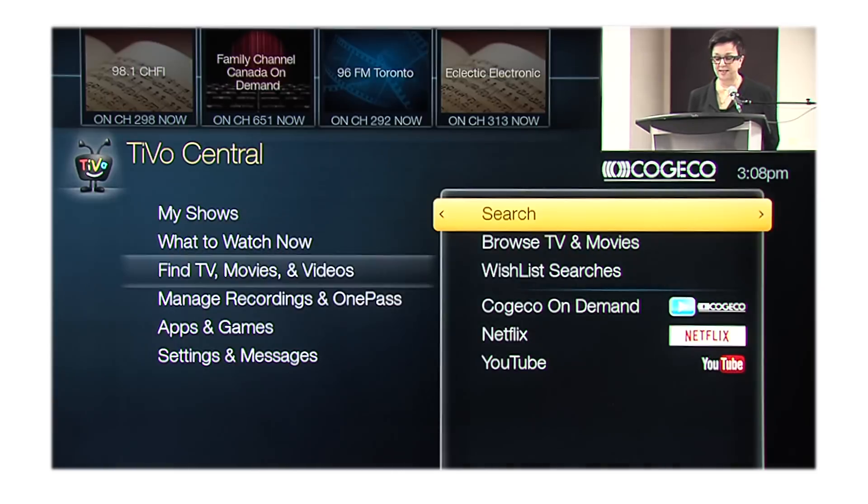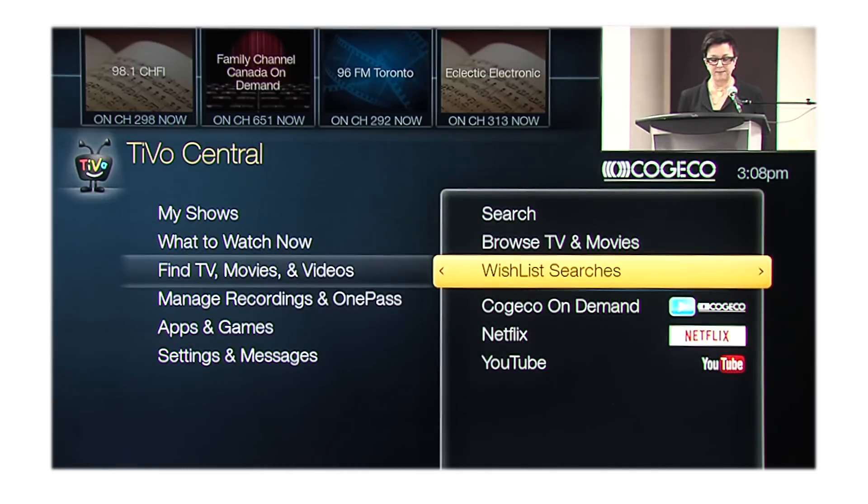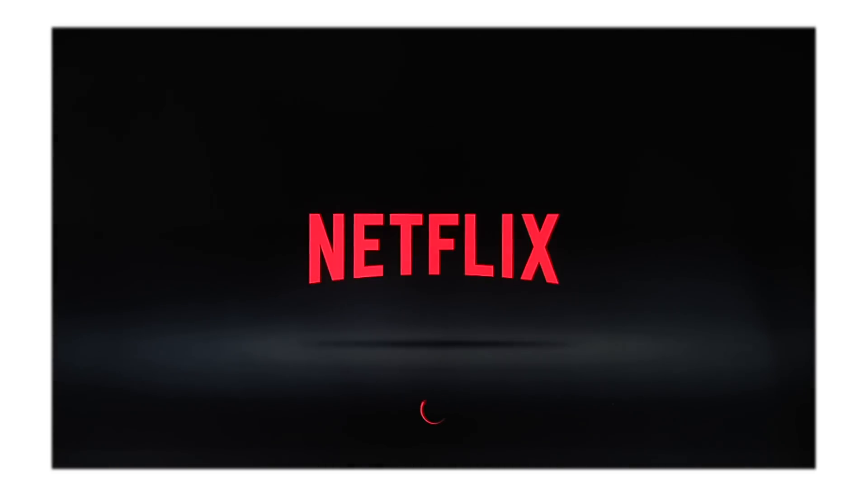There are other great features in TiVo Central — take a few minutes now and navigate around. I'd like to thank you for watching this getting started tutorial. We hope you enjoyed learning about TiVo Central, including how to find your recordings, What to Watch Now, Search and Browse, creating a OnePass, and more. You can find other helpful tutorials on all the great features TiVo has to offer by visiting our Kogeco website or YouTube channel. Thank you for choosing Kogeco.